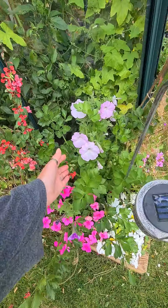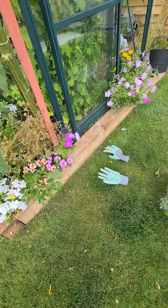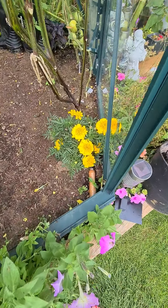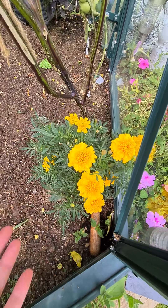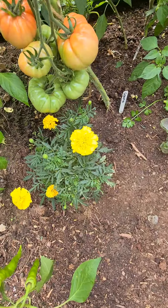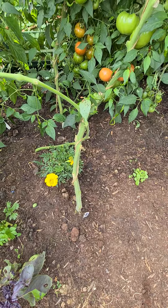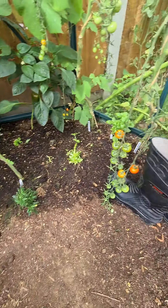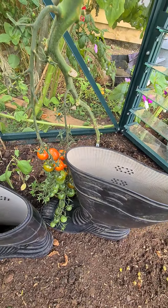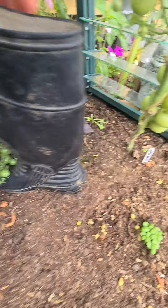All the sweet peas are going to seed now - I didn't keep up picking those. These petunias... I think I am rubbish with flowers. The little dwarf marigolds are still doing really well. I have them in the door and also dotted around the place, keeping any bugs away that don't like marigolds.